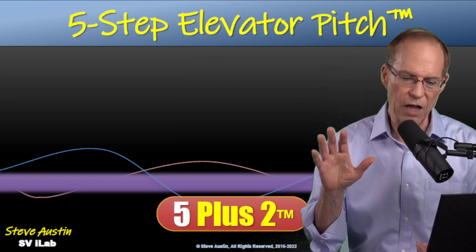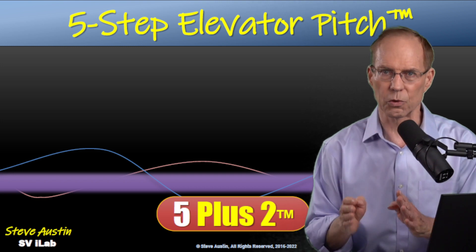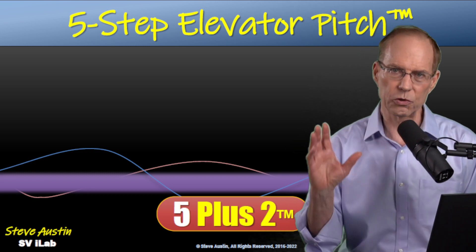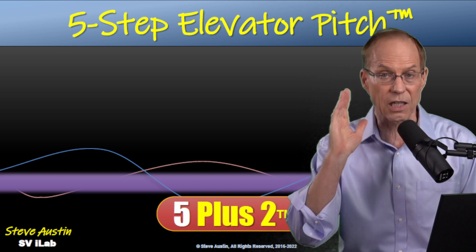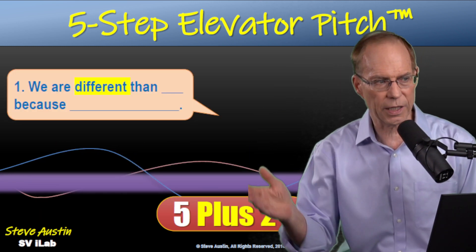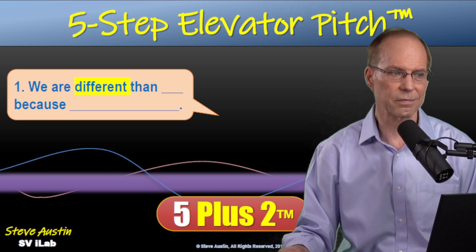I mentioned the five plus two. The five you know: industry, customer, problem, solution, benefit. Now the two. First: whenever you tell someone about what you do, they will compare it to someone or a service or company that does something similar. You want to get in front of that right away. So you say: 'We are different than XYZ because...' and then give your reason. This is called the USP — the unique sales proposition.